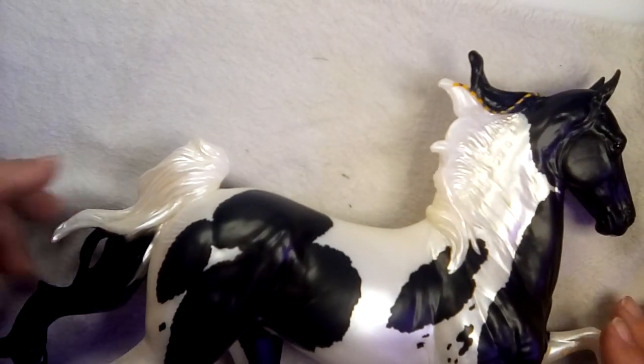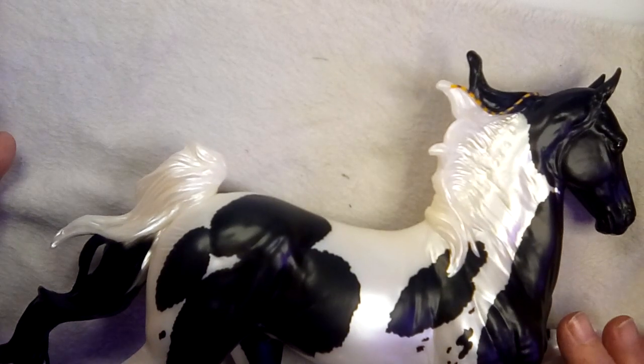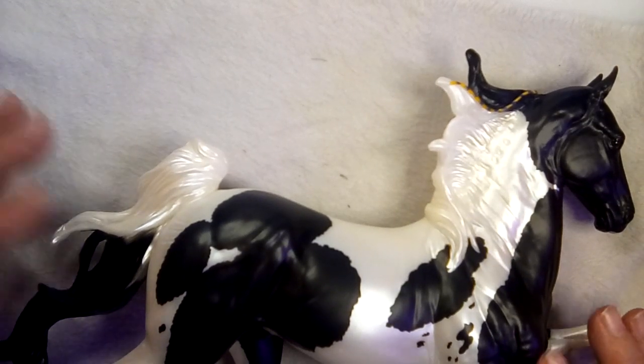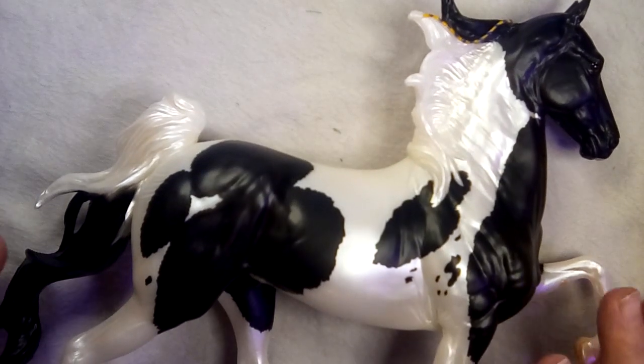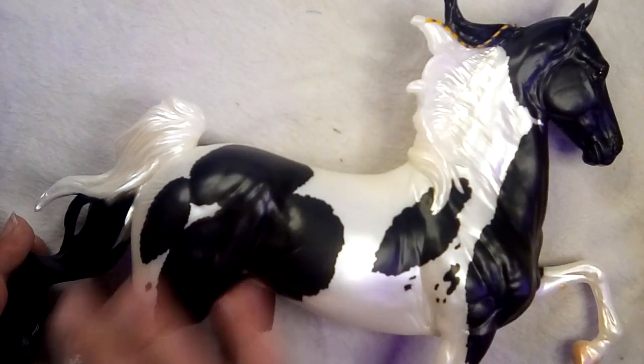They had a palomino, a bay, a dapple gray, this one, and a chestnut. I don't remember what the other one was — I wasn't able to get a picture of them — but there were six of these in different colors. She picked a really good one.